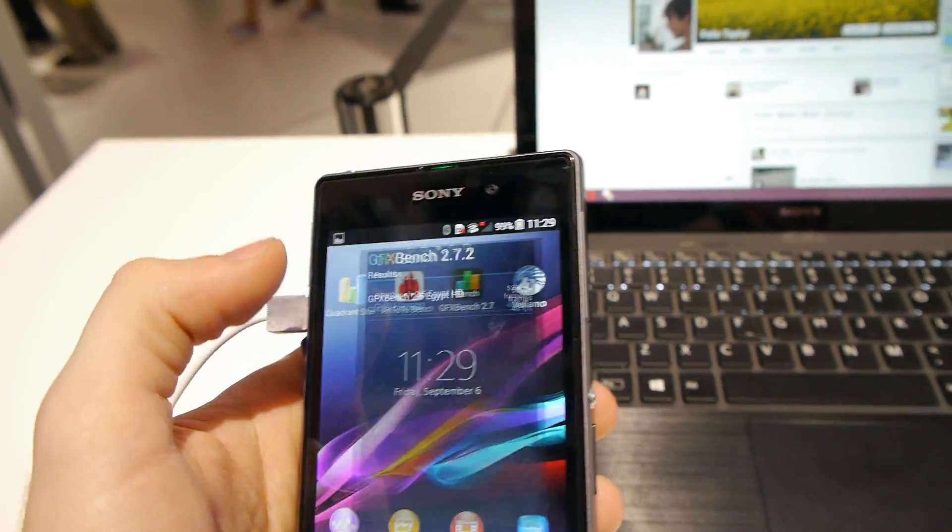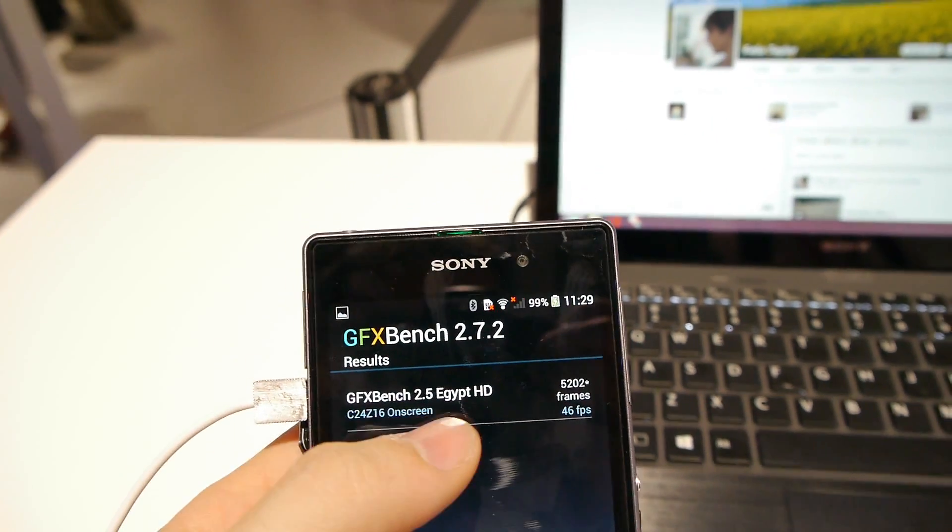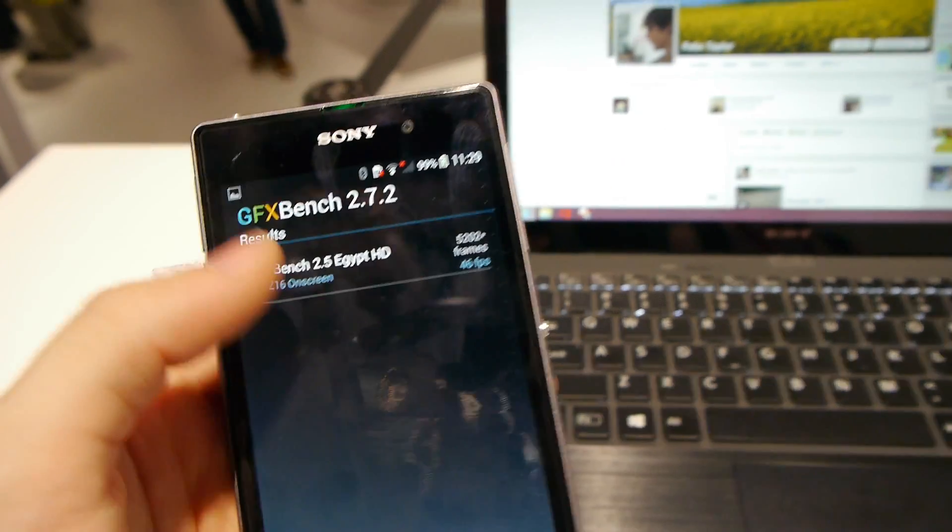On Antutu, our score is not as impressive — 17,148. Still pretty good, but not really earth-shattering stuff. Anyways, let's move on to GFX Bench 2.7.